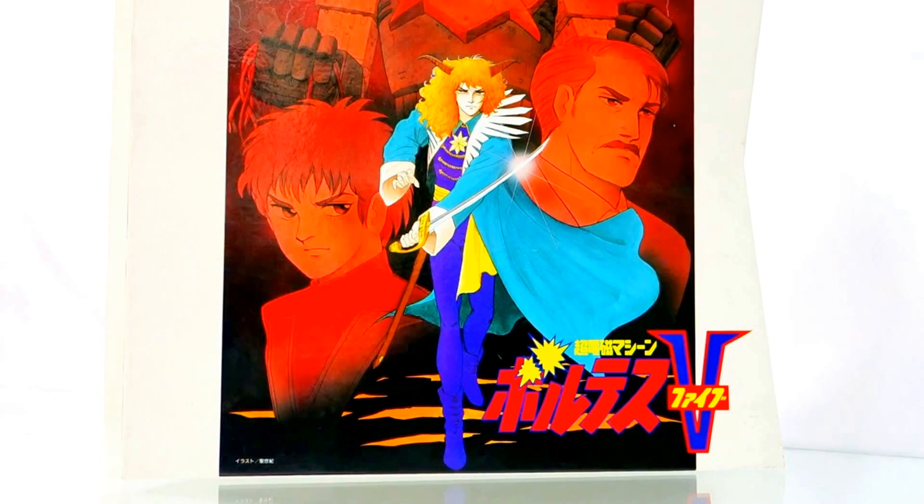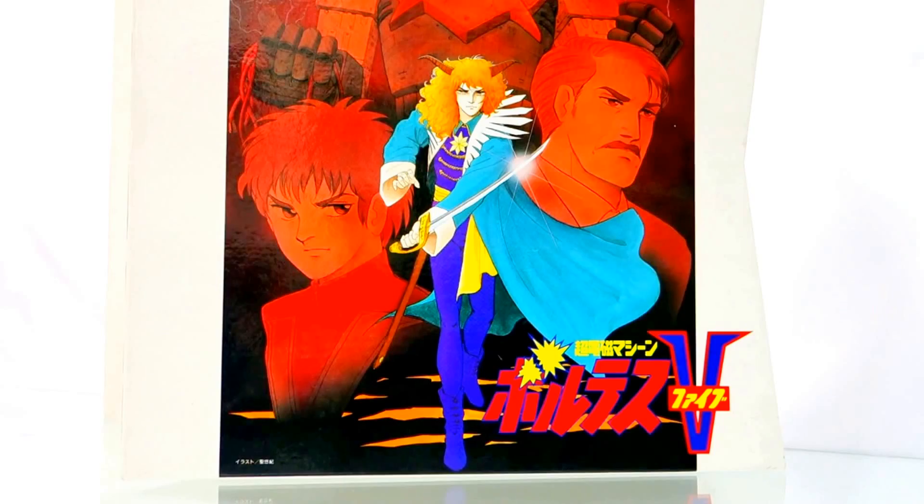Hi, Malvin Nim here of KraytoysOnline.com and I'm going to discuss two rare collectibles for the Voltus 5 collector. They are the Voltus 5 Laserdisc and DVD box sets.